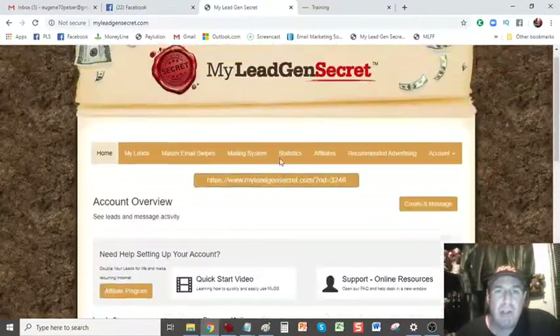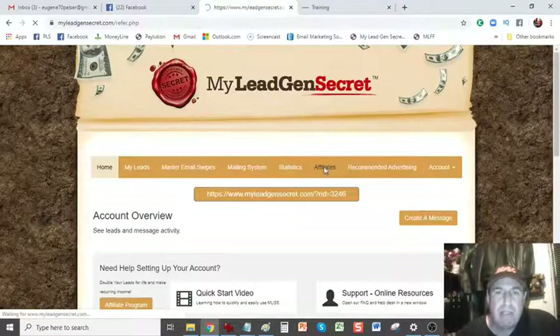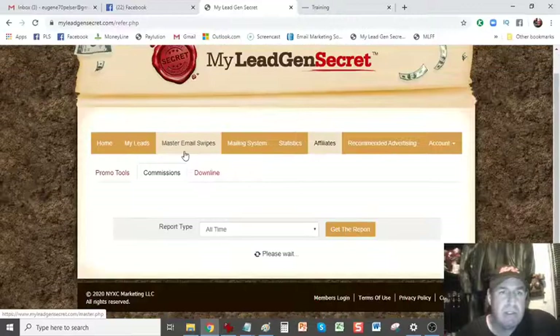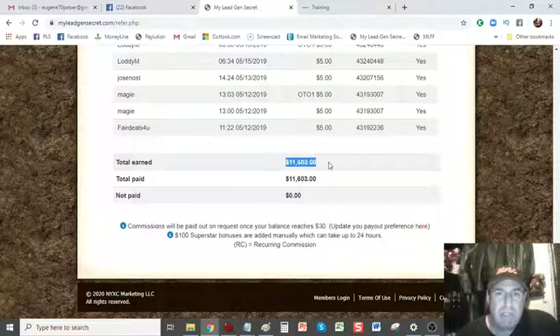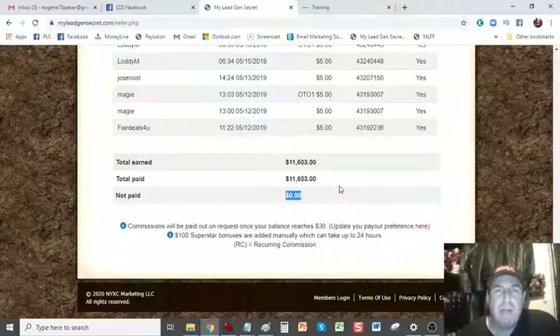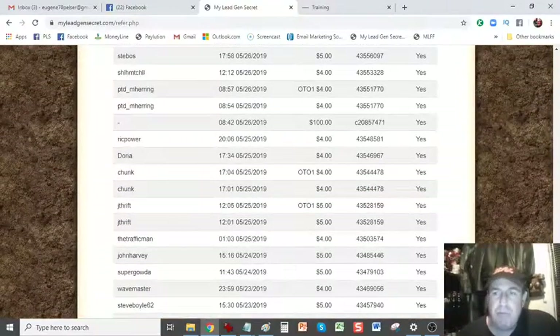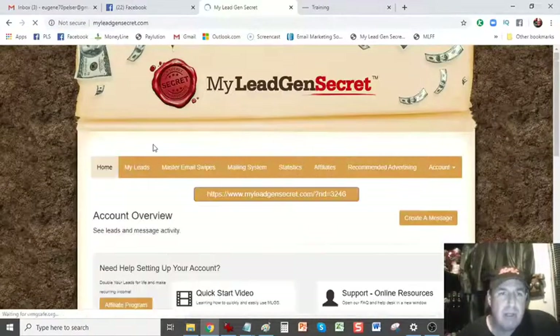I've made a withdrawal and I'm just going to show you quickly. I'm going to go to my affiliates, my commissions. I'm going to scroll right down to the bottom. As you can see, I've earned a total of $11,603 and they've paid out $11,603. It has a zero balance because I've just made a $239 withdrawal. I've been in this opportunity since the 8th of May 2019.